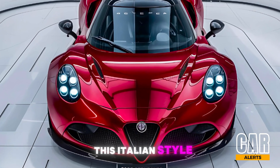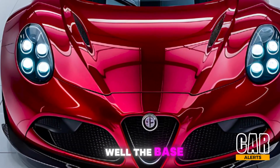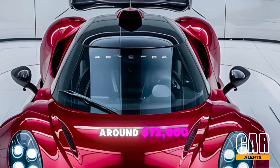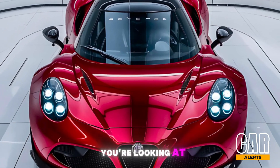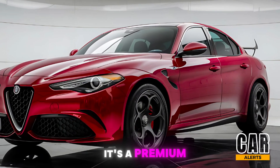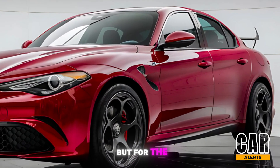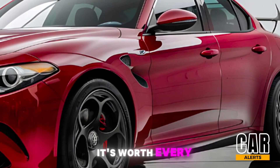What does all this Italian style and performance cost? Well, the base model starts at around $72,000, but if you want to go all in on the Quadrifoglio variant, you're looking at closer to $90,000. It's a premium price, sure, but for the experience and passion Alfa Romeo delivers, it's worth every penny.